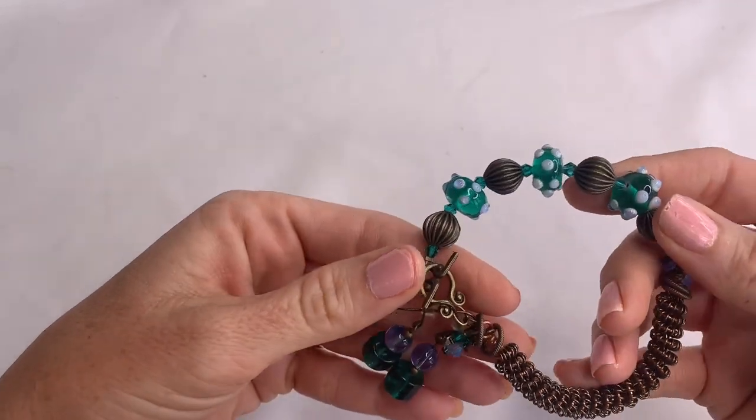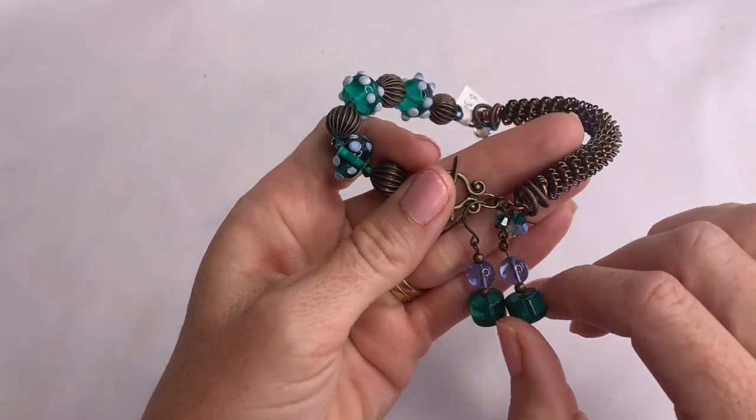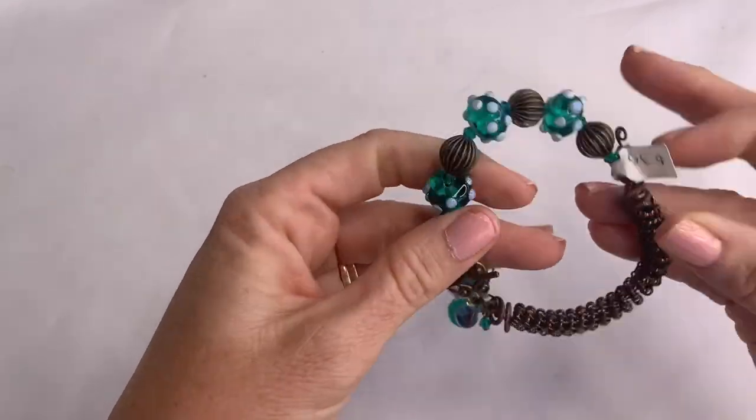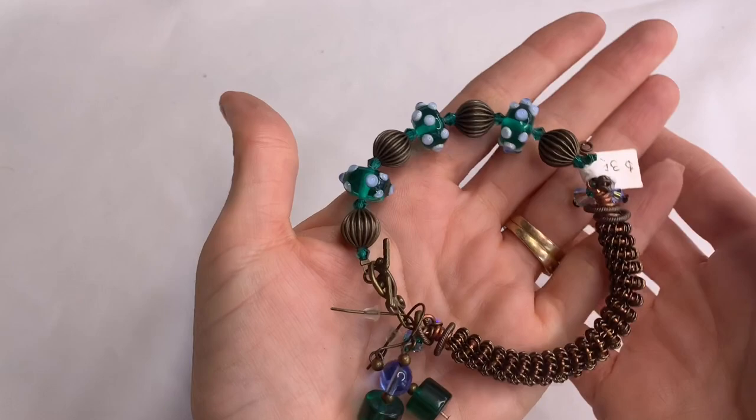This kind of looks like it could be an artisan handmade piece. It has little matching earrings that attach to it, which is nice so they didn't get lost. Glass beads — this is cute.